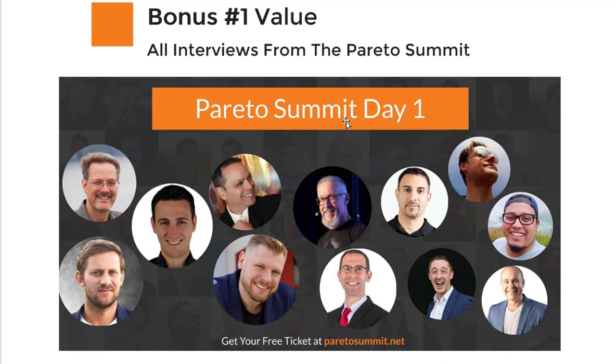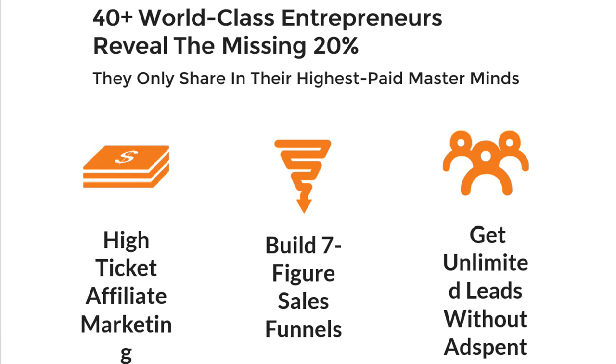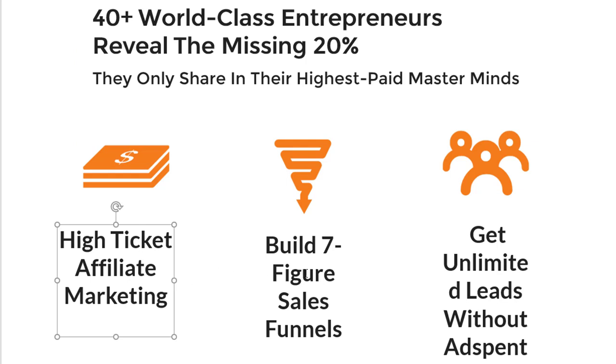It was just day one — there's also John Lee Dumas, Mike Koenigs, and so many other amazing interviews. And if you're starting out, this is a wealth of information. You will learn how to create high-ticket affiliate marketing, how to build seven-figure funnels from people like Blake Nubar, and how to get unlimited leads without ad spending from people like Alexis Elliott.